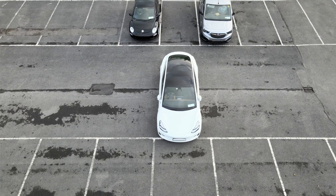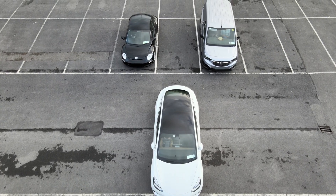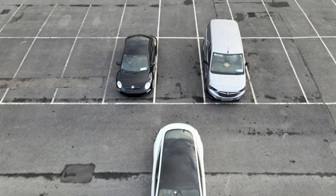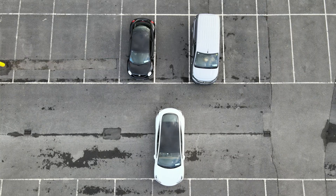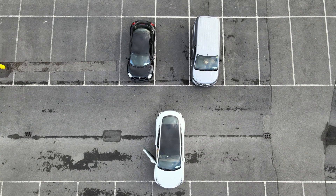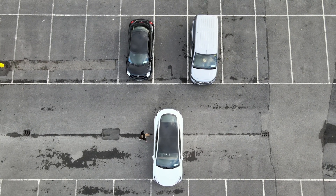So what do Tesla mean when they say you can automatically park and retrieve your vehicle using Summon? Let's take a look at an example. In this case, I've positioned my car directly in front of a parking space that would otherwise be too tight for me to park in without running the risk of bumping one of the other cars when getting out. With Summon, I can instead get out of the car before moving into the space, and use my phone to remotely reverse the car the rest of the way.